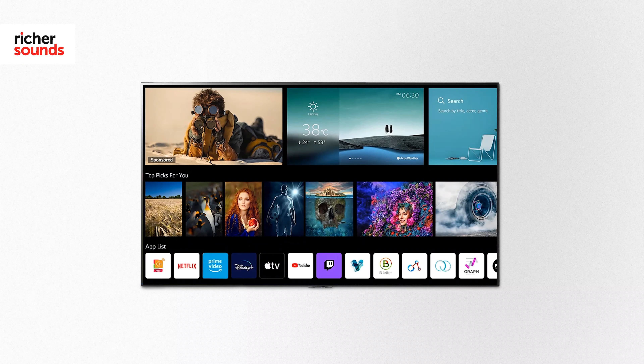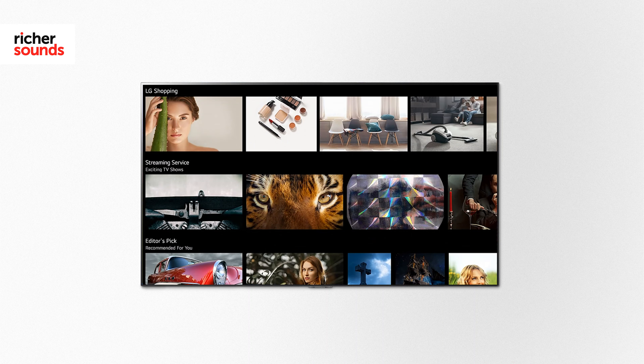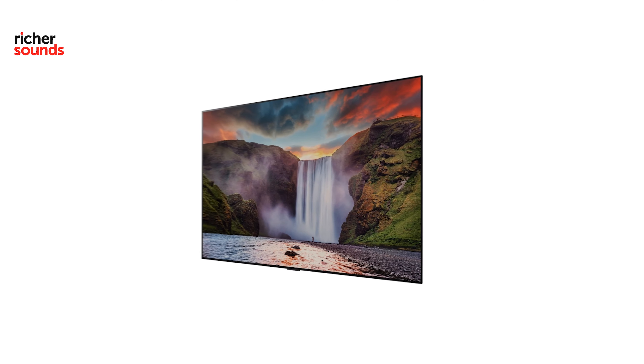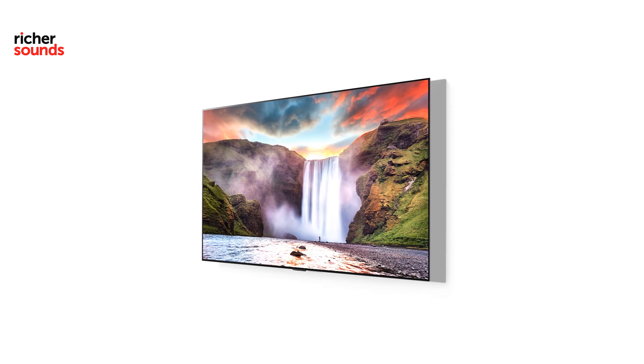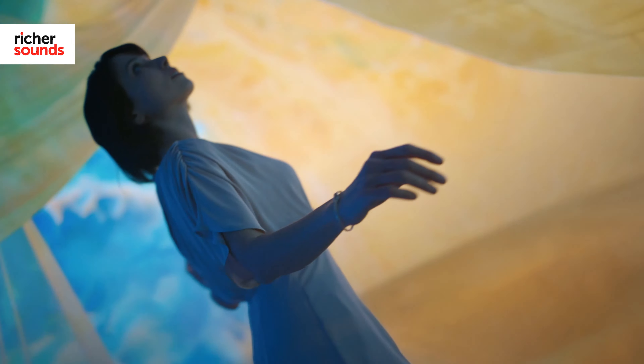LG's OLED TVs continue to dominate the TV market, and years of research and development continue to pay huge dividends for the Korean company. The G1 genuinely delivers picture performance at the very cutting edge, and with some world-class extras as well as its stunning design, it's not hard to see why people are quick to call it the best OLED TV on the market today.